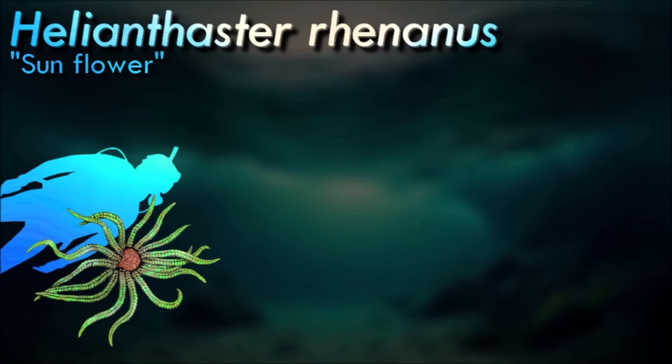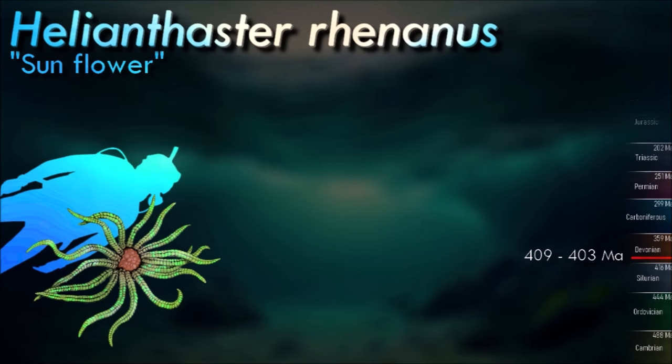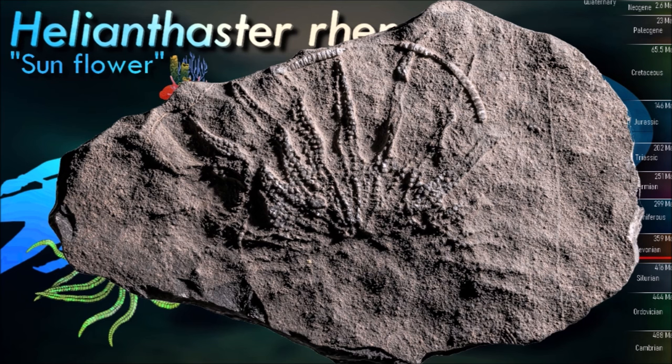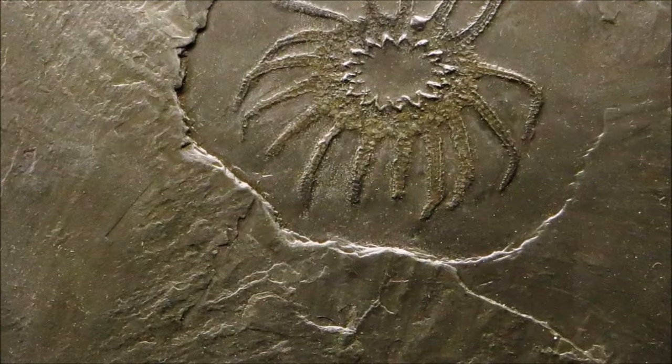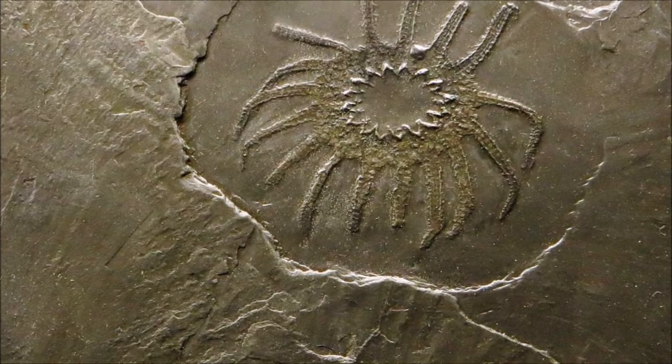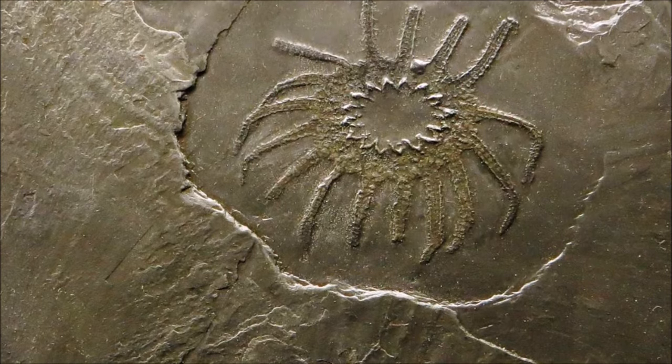Starfish are infrequently found as fossils, possibly because their hard skeletal components separate as the animal decays. Despite this, there are a few places where accumulations of complete skeletal structures occur, fossilized in place in lagerstätten, so-called starfish beds. The starfish are a large and diverse class with over 1,900 living species. They are characterized by a flattened, star-shaped body as adults consisting of a central disc and multiple radiating arms.